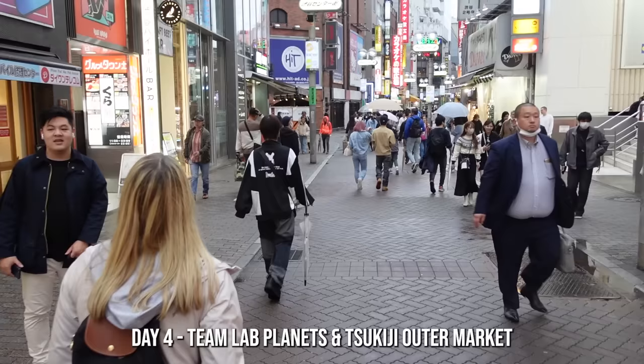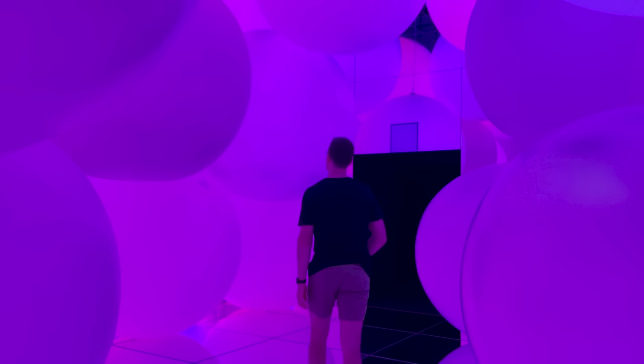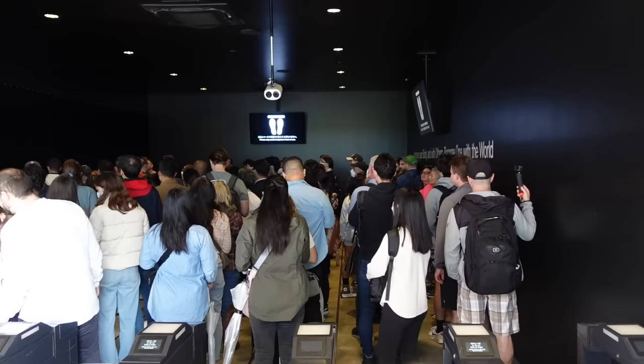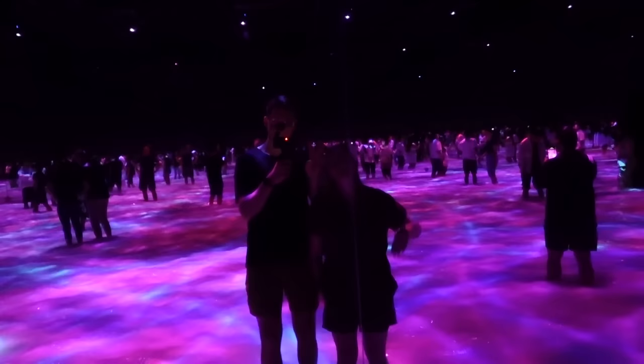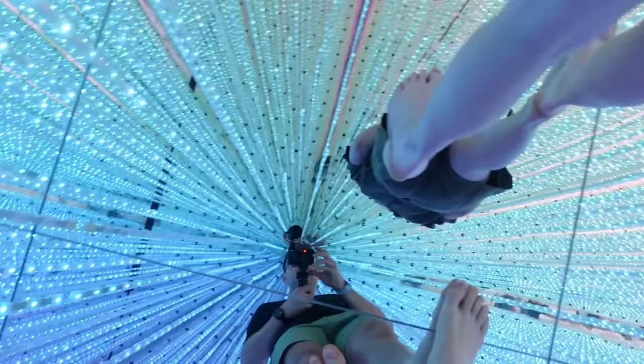Day four was our last full day in Tokyo and we felt like we had to check out TeamLab Planets after seeing all the trendy Instagram videos. This interactive art museum was insane, with everything from a floating flower garden to a wild room they called a soft black hole. We paid around $25 US per person and highly recommend it. Tickets sell out months in advance so book ahead of time. Make sure to wear shorts, as the water is high in some areas and mirrors will make everything visible.